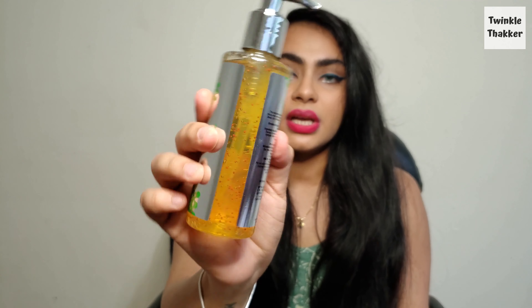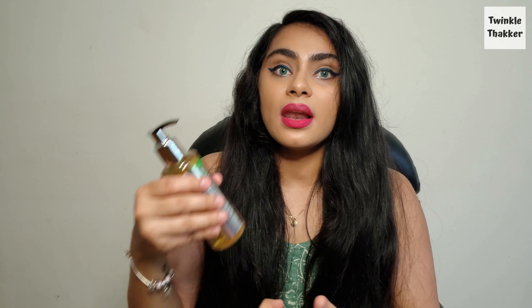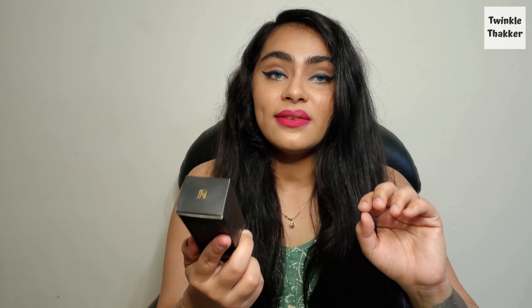My absolute favorite cleanser is the Shloka Moroccan Argan Cleanser — both my mom and I love this one. Look at how convenient and classic the packaging is. It smells like heaven — so light on skin and you can use it every day or two to three times a week. It's on the expensive side but it is worth every rupee.